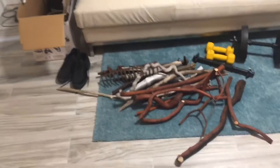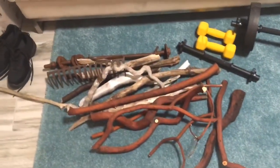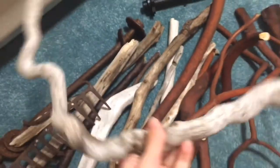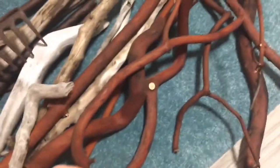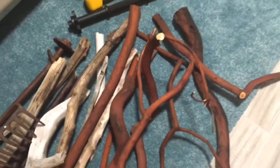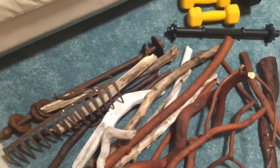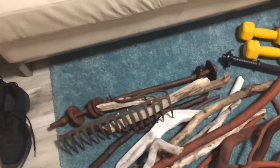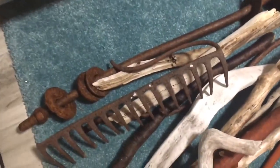My place is kind of a mess. I just got back from Vancouver Island where I was visiting my parents, and we actually did some foraging on the beach for my macrame pieces. So I've got some driftwood. This is Arbutus, and there were some pieces already cut up on the beach, so we just foraged it and brought it home.